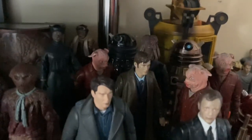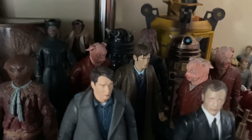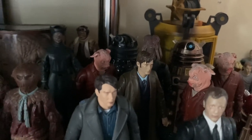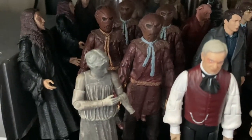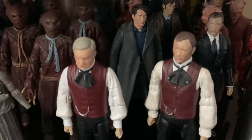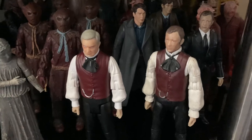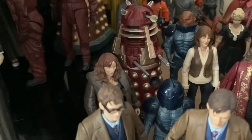We've got the Carrionites, the Human Dalek Sec hybrid with the pig creatures that the Daleks experimented on and turned into pigs. Then of course we go to the Scarecrow, a Weeping Angel with a broken hand, Captain Jack, as well as two incarnations of the Master - one played by Derek Jacobi and one played by John Simm - and then we have the Harold Saxon.